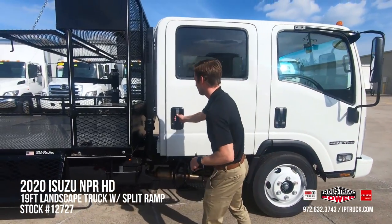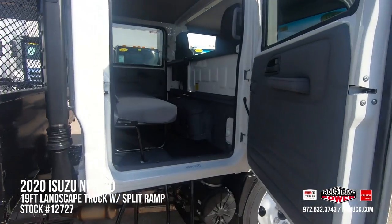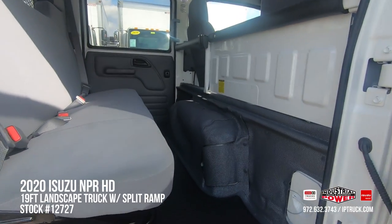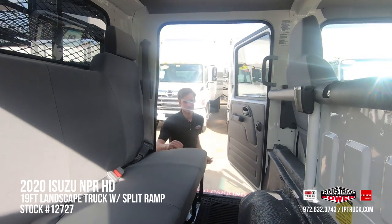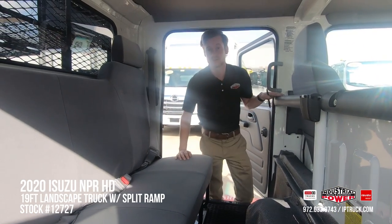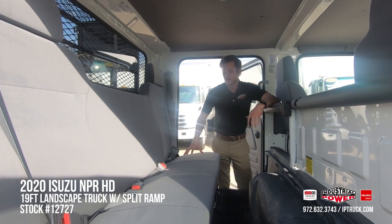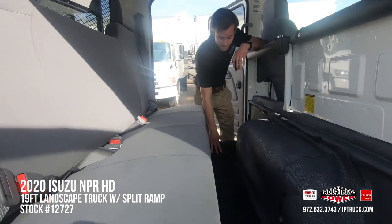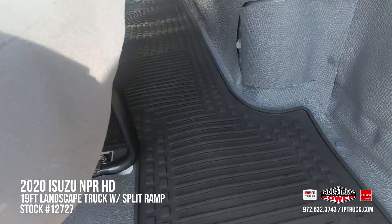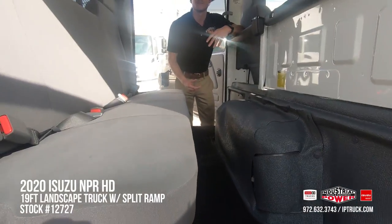This is going to be a double cab and we'll go over some of the features inside. This double cab gives you available seating for seven men legally — four in the back and three in the front. On the floor we've got nice heavy-duty floor mats so any dirt, mud, or soil that your crew may be tracking in makes it really easy to clean up.